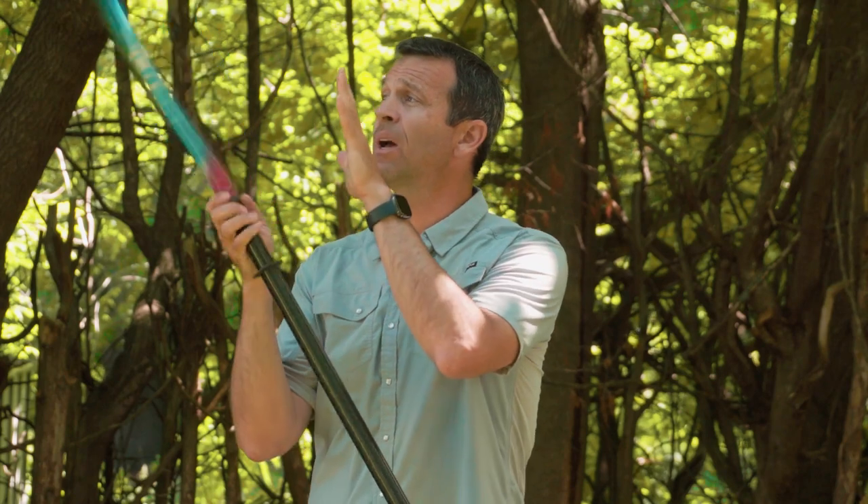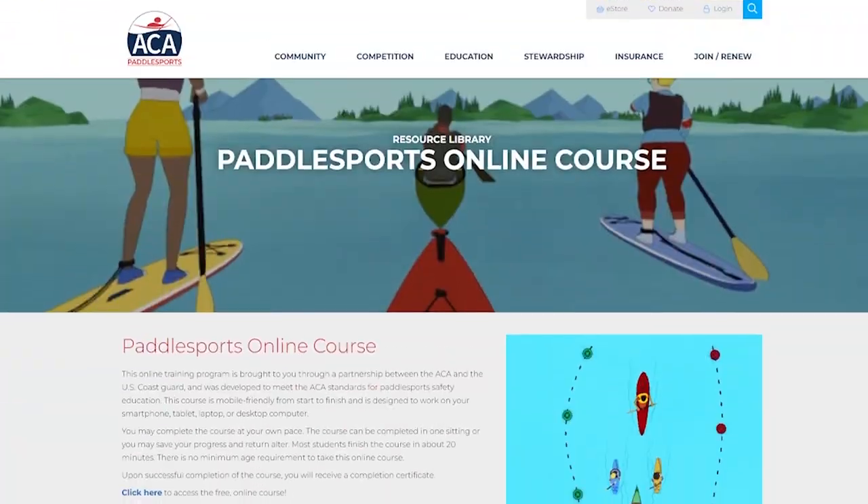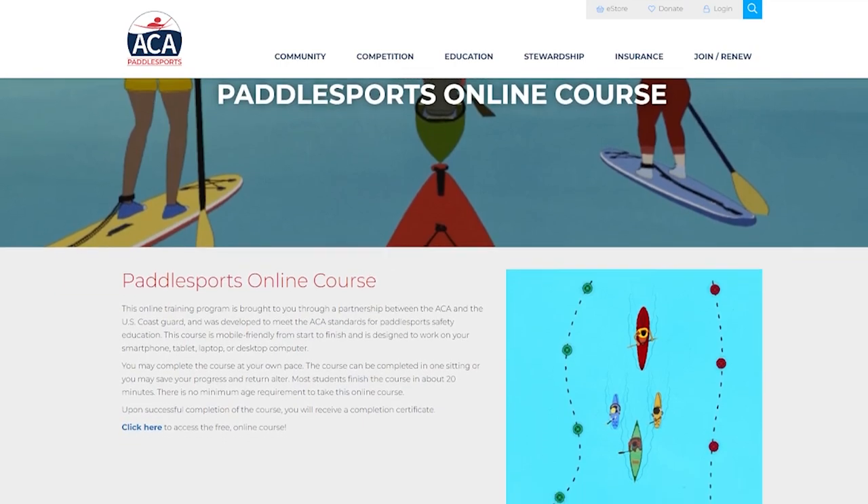Before I get into Euro style blades at any more depth, a quick note: if you haven't already heard about the ACA's online safety course and haven't done it yet, this is a quick reminder. It's a free online safety course — at least it's free for now; it's not always going to be free.